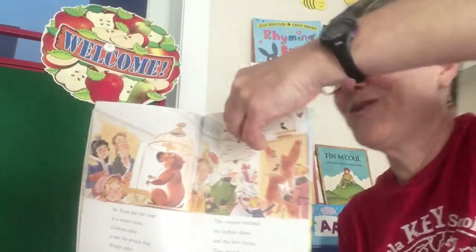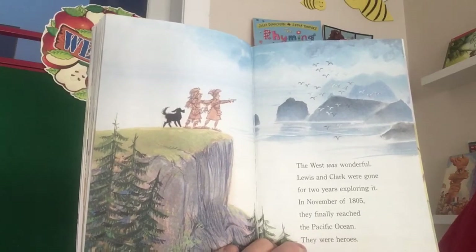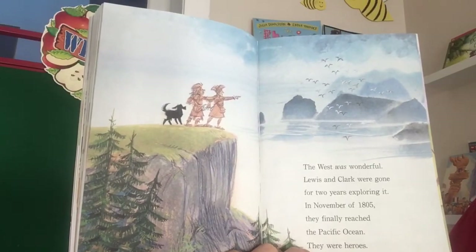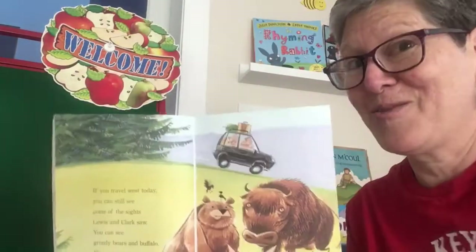There's a sparkly word: wonderful. The West was wonderful. Lewis and Clark were gone for two years exploring it. In November of 1805, they finally reached the Pacific Ocean. They were heroes. And maybe Sacagawea too — they couldn't have done it without her. We're going to learn a little more about her.